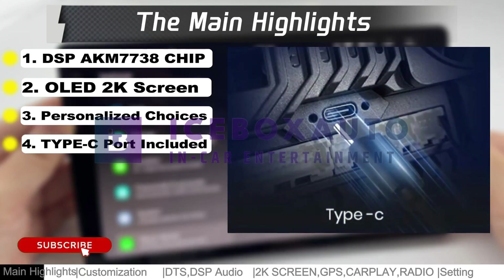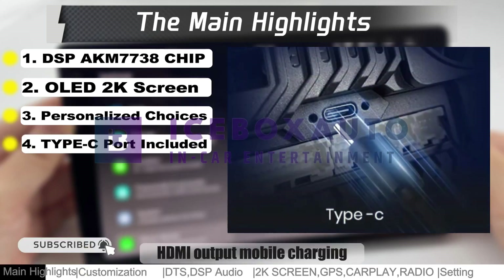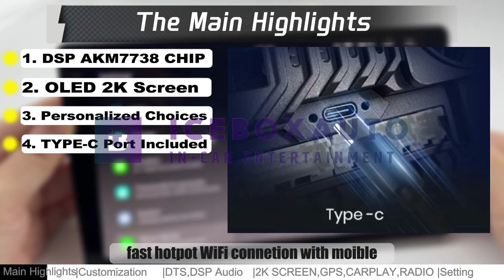Type-C multifunction, HDMI output, mobile charging, and fast hotspot Wi-Fi connection with mobile devices.